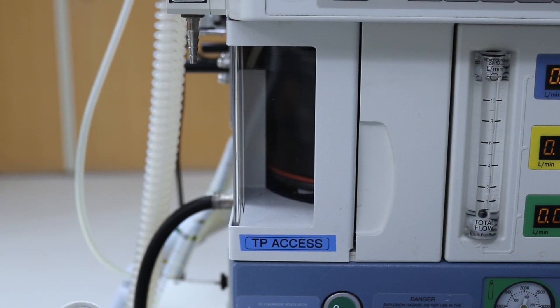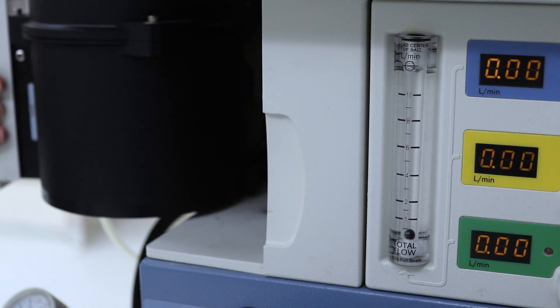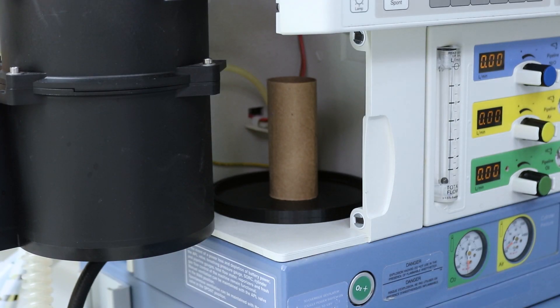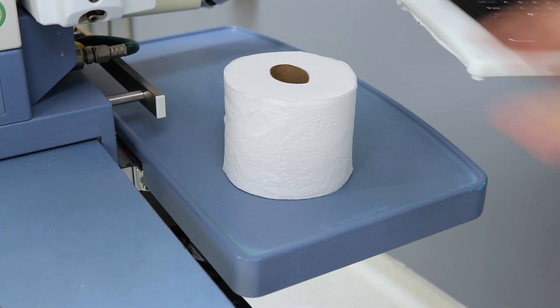First, locate the TP access panel. Open the door, remove the spent roll, and obtain a new roll.